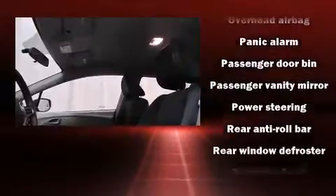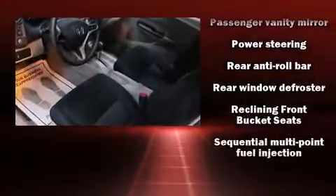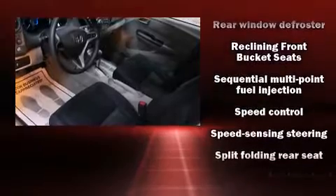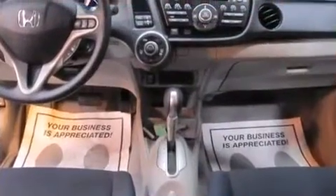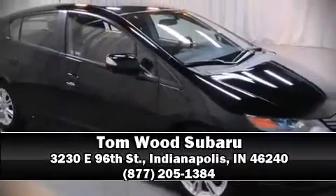Various mechanical systems are monitored by electronic stability control, keeping you on your intended path. A Carfax history report indicates just one previous owner. Stop by our dealership or give us a call for more information.